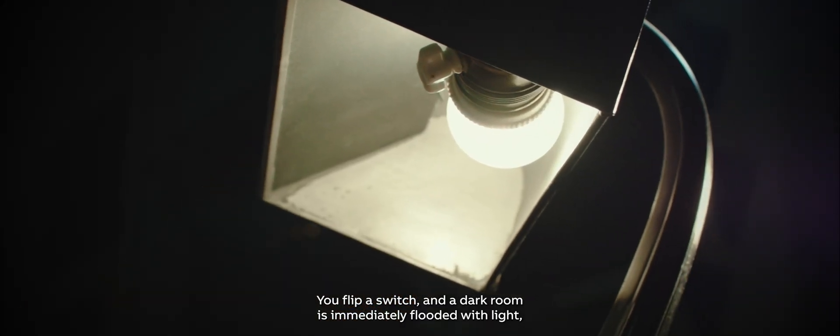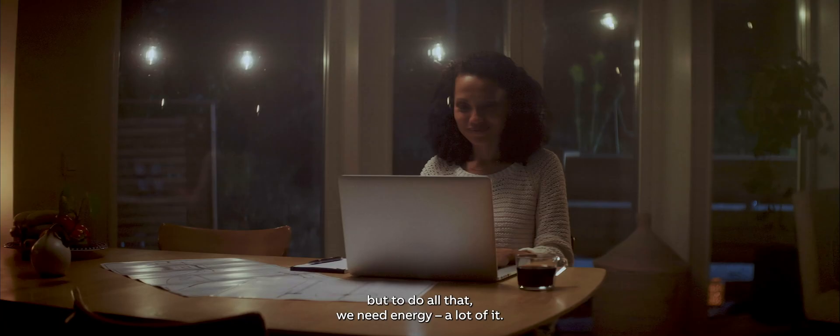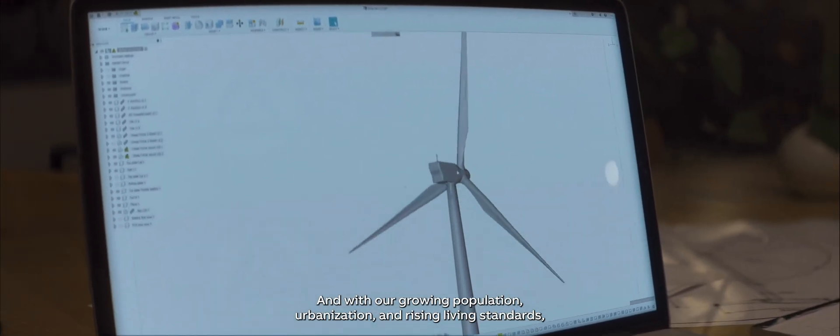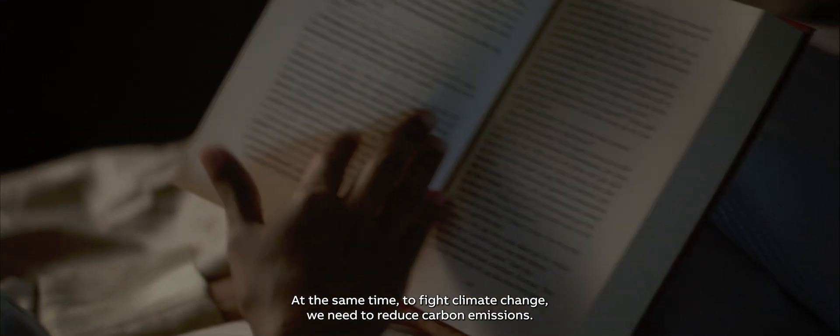You flip a switch, and a dark room is immediately flooded with light. Your coffee brewed. Your music played. Electric motors and drives enable us to move, produce, grow, and thrive. But to do all that, we need energy — a lot of it. And with our growing population, urbanization, and rising living standards, we'll need even more. At the same time, to fight climate change, we need to reduce carbon emissions. The good news is, we can do better.